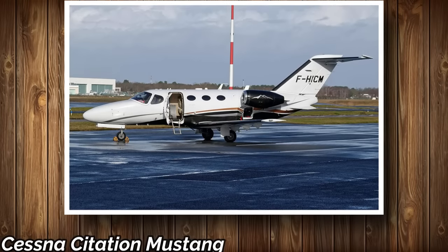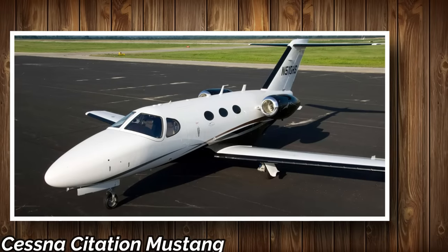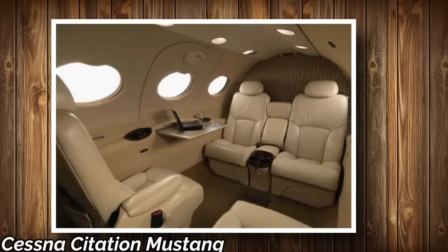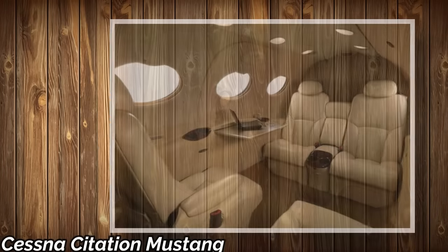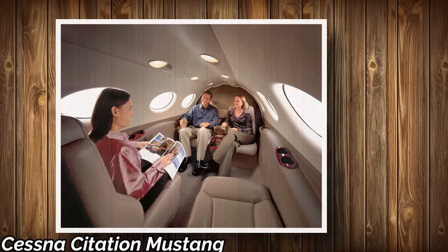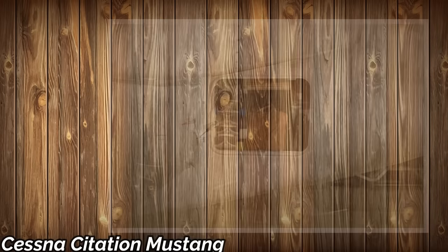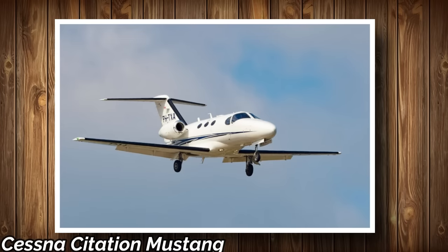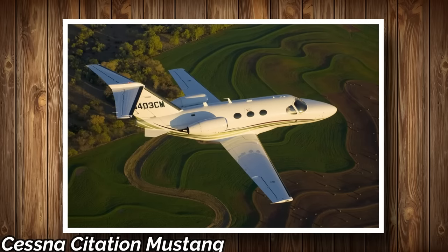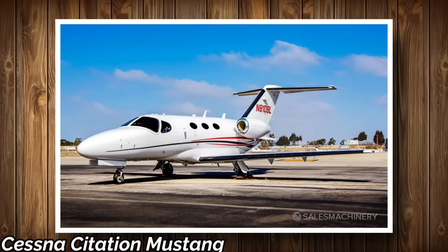Cessna Citation Mustang. Introduced in 2006, the Citation Mustang was once one of Cessna's flagship aircraft, but this jet is no longer in production. The downside is that it has the smallest cabin in its class, measuring 9.8 feet long, 4.6 feet wide, and 4.5 feet tall — a total cabin volume of 210 cubic feet — comfortable for 4 passengers with a maximum seating configuration of 6. The baggage compartment can hold up to 9 bags. It has a maximum range of 1,381 miles and a maximum speed of 483 miles per hour. It will cost $448,000 to fly 200 hours yearly, or $667,000 for 400 hours. Since it's no longer in production, used models are available for less than $1,500.